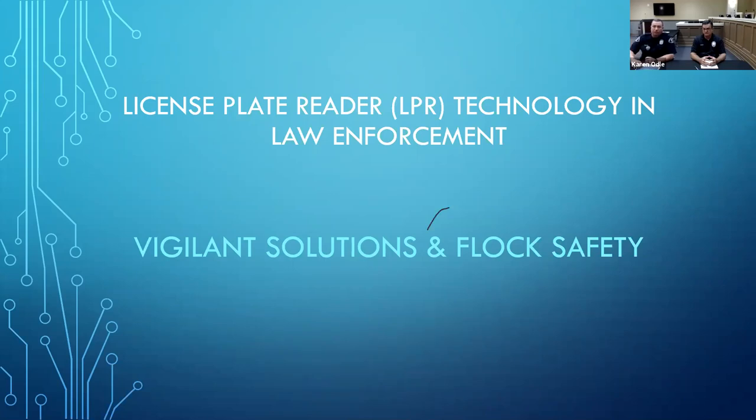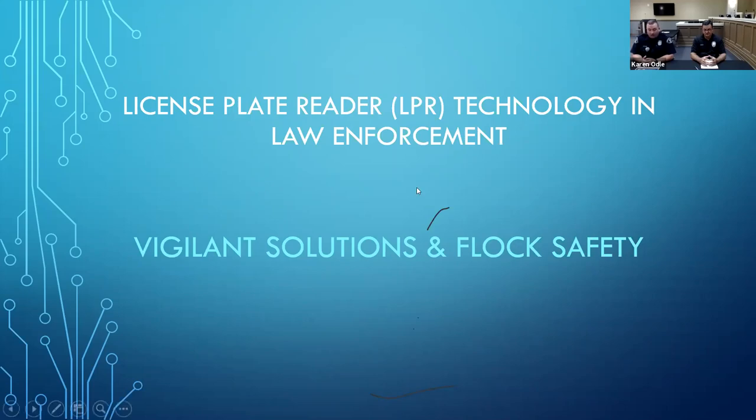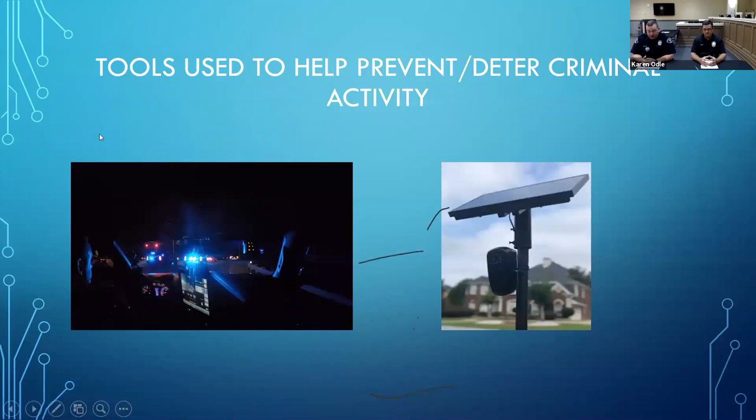The two companies we'll be speaking about today are Vigilant Solutions and Flock Safety. A little bit of background: the majority of the crimes we see in our area are deemed nonviolent property crimes as well as financial crimes. That means we as a community mostly deal with theft of property, unlawful breaking and entering of a vehicle, burglary, fraud, identity theft, and crimes of that nature.